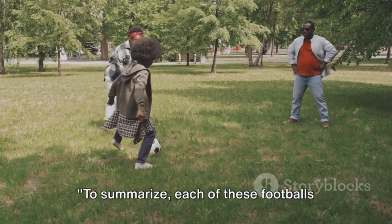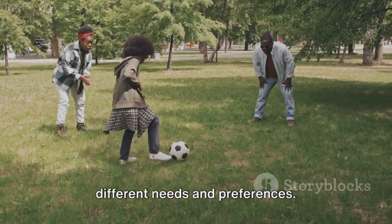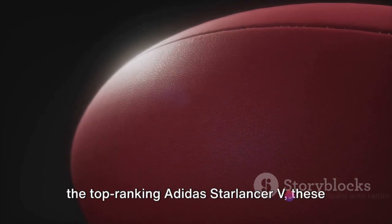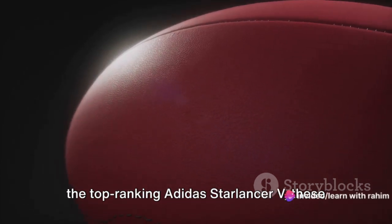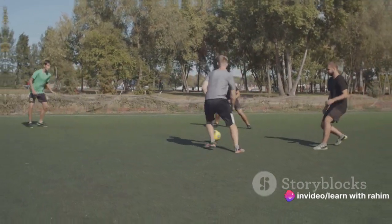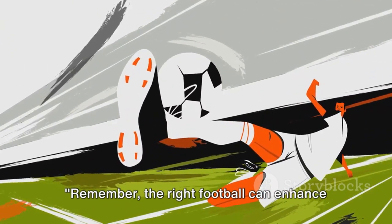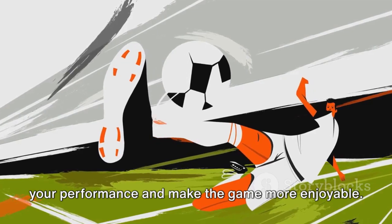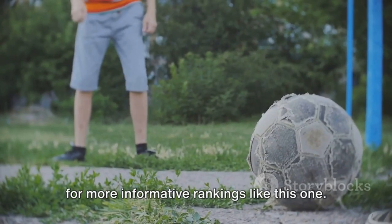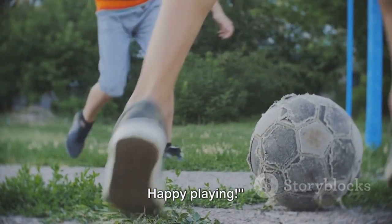To summarize, each of these footballs offers unique features that cater to different needs and preferences. From the classic Wilson Traditional to the top-ranking Adidas Starlancer V, these balls prove that you don't need to break the bank to play the beautiful game. Remember, the right football can enhance your performance and make the game more enjoyable. So choose wisely and let the game begin. Don't forget to subscribe to our channel for more informative rankings like this one. Happy playing!